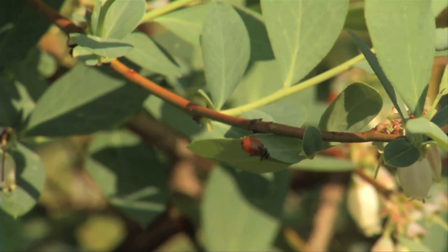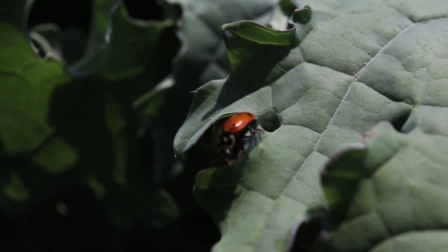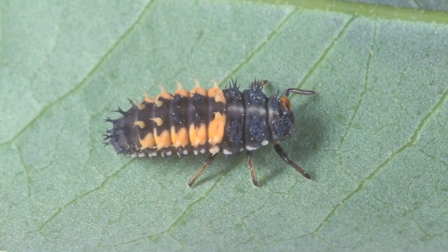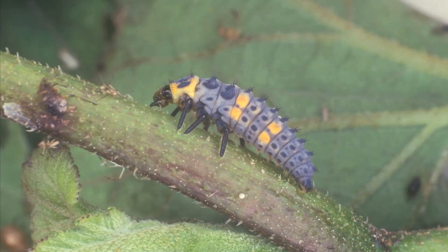From egg to adult, you can look at about 5,000 insects being eaten in your garden just by one ladybug. You are really likely to find some of these larvae walking around your garden and you might mistake them for pests because they look a little bit scary up close. They have kind of a black body with orange spots and they look a little bit like an alligator.